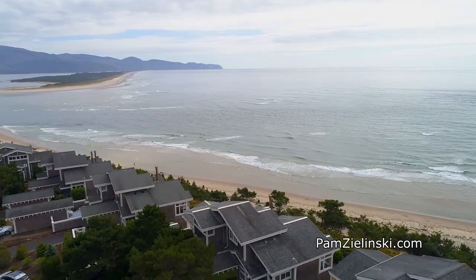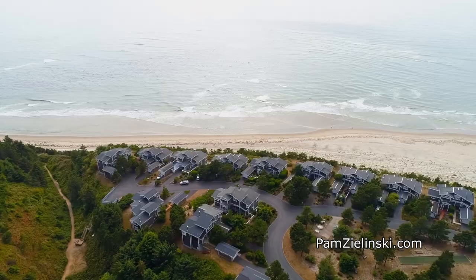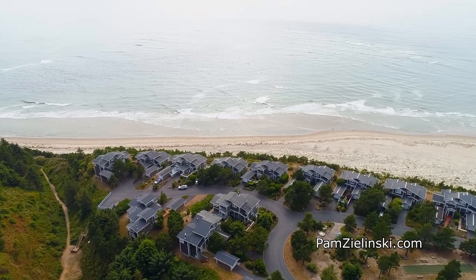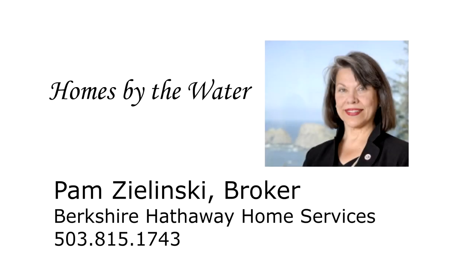It's all ready for you here at 530 Capes Point in Oceanside. This is just a preview — there's so much more for you to see. For more information or to schedule your own personal tour, please contact Pam Zlinski with Berkshire Hathaway Home Services at 503-815-1743.